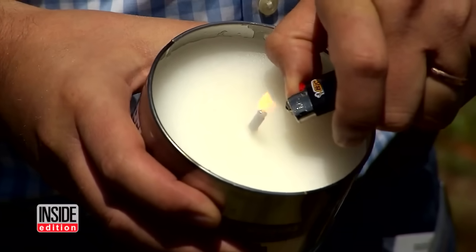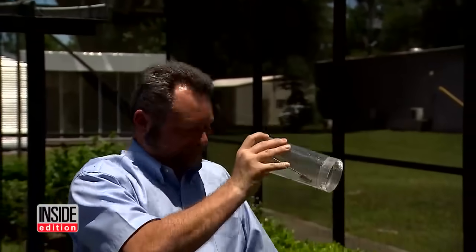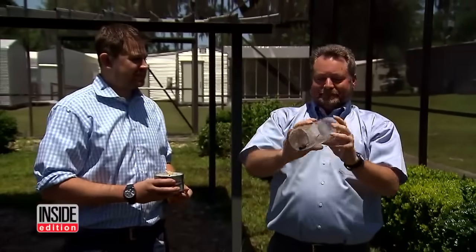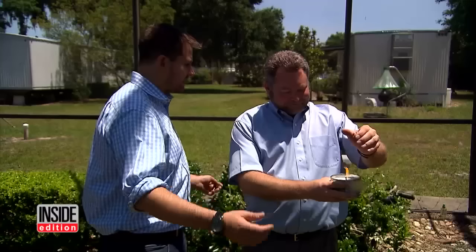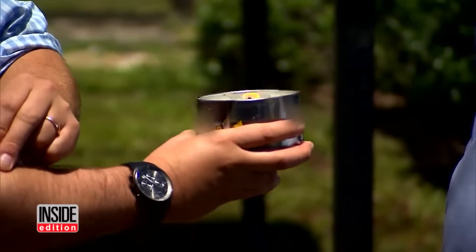Lots of homeowners swear by citronella candles, especially for outdoor cookouts. The scientists released 500 mosquitoes into this special outdoor cage to see if it really worked. I'm holding this candle right here, fumes coming up in my face — and yeah, you've got one on your nose, one on your forehead, one on your beard, on your shirt. On a scale of one to ten, how effective is this candle? Unfortunately, it's gonna give us about a one. Experts say citronella can be effective, but one candle just isn't enough.